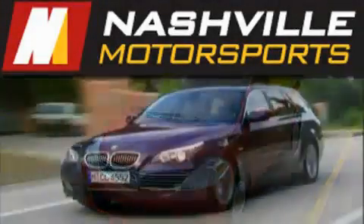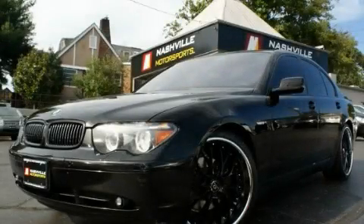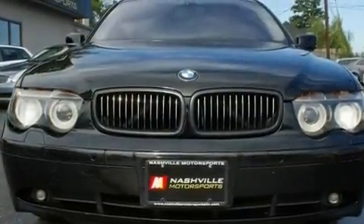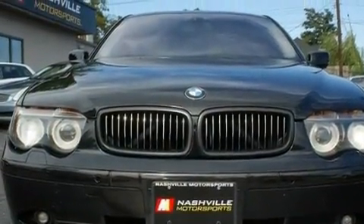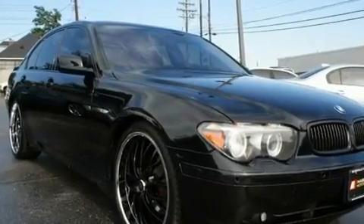Another fine vehicle offered by Nashville Motorsports. This is a 2004 BMW 745, a drive in shape that provides endless luxury. It has a 4.4 liter, 8-cylinder engine and an automatic transmission.